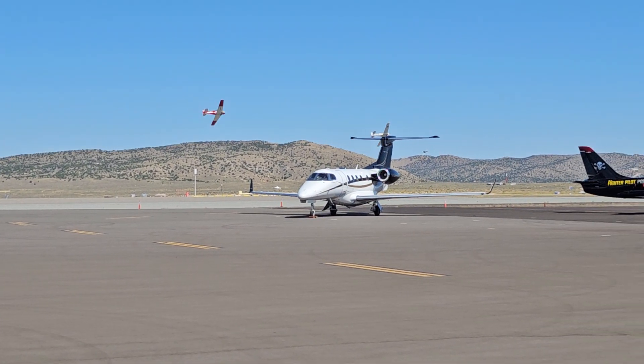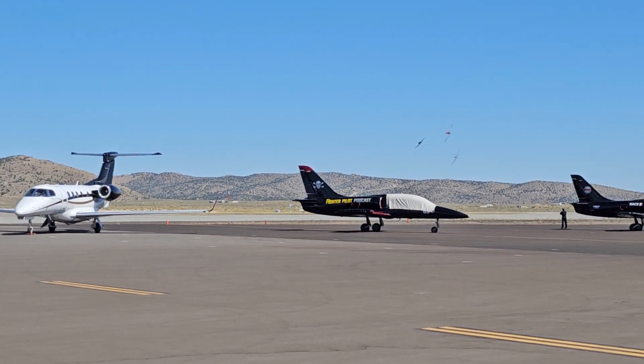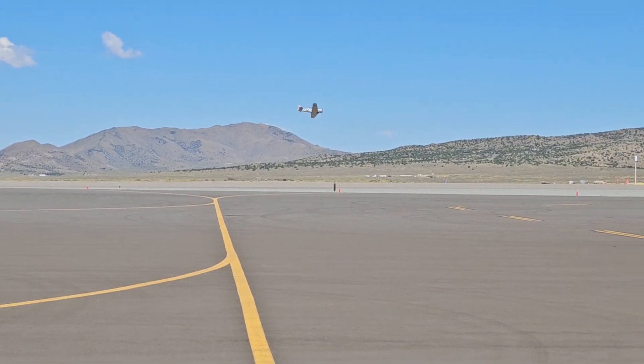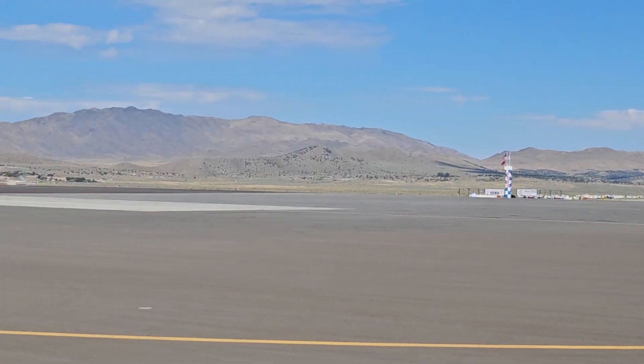Pretty close to that plane in front of you — that must feel pretty crazy. Winning by a mile.